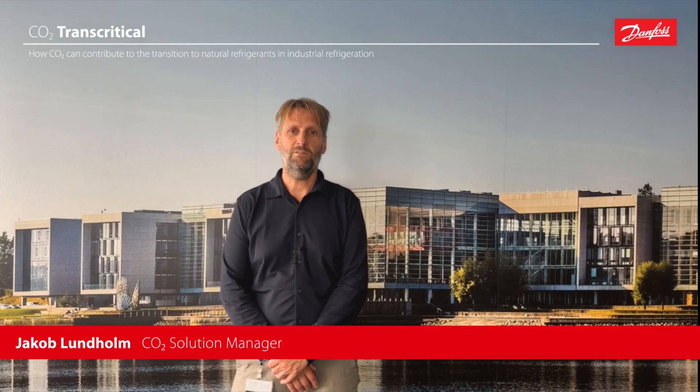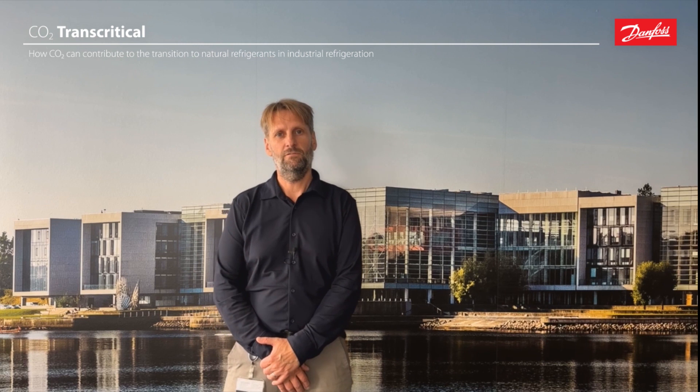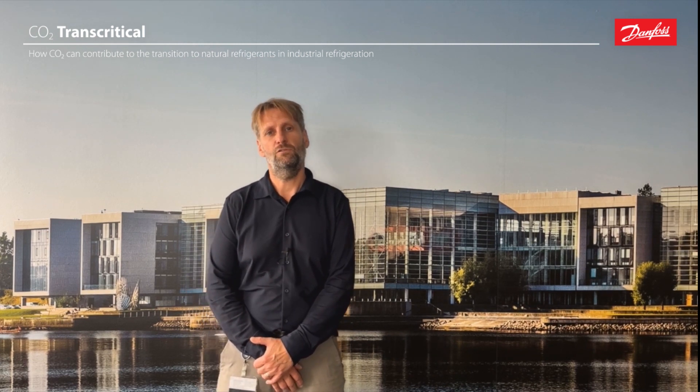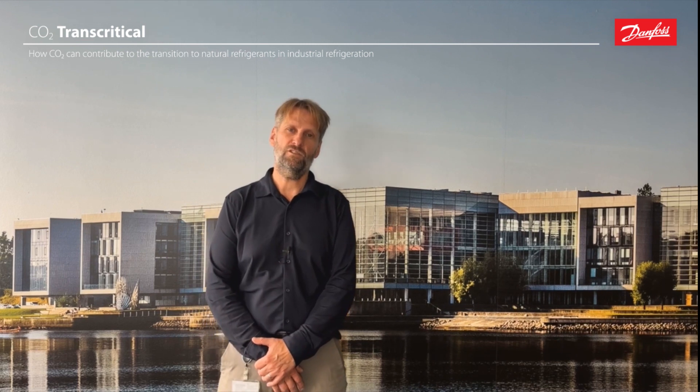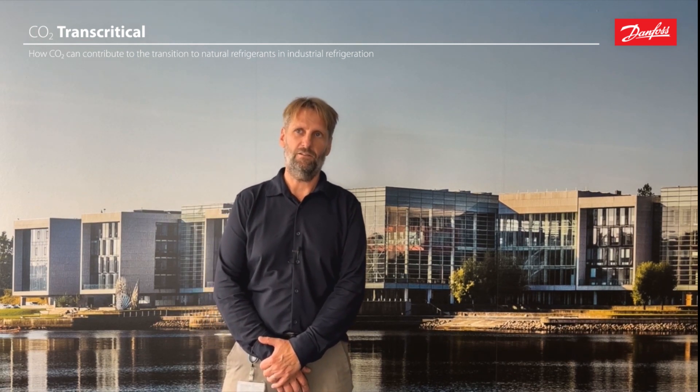Hi, my name is Jakob Lundholm. I'm CO2 solution manager working in Danfoss Industrial Refrigeration. Welcome to this episode about how CO2 can contribute to the transition to natural refrigerants in an industrial refrigeration context.